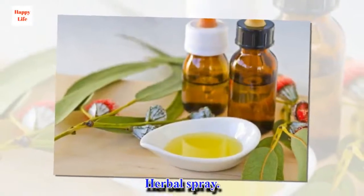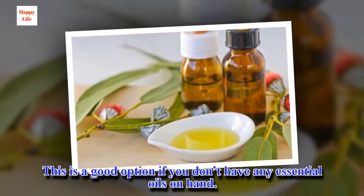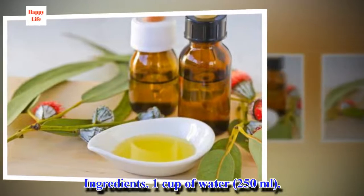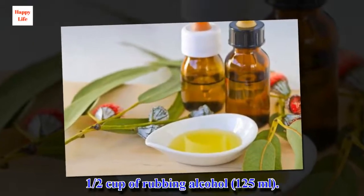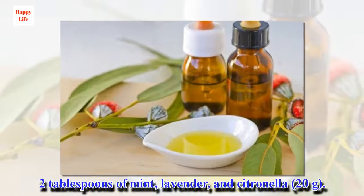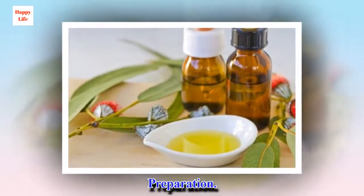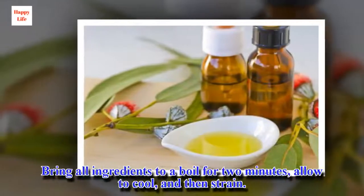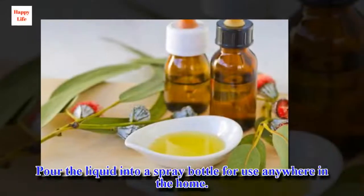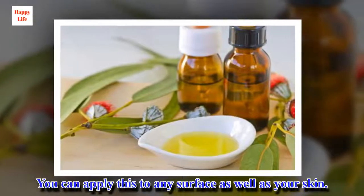Herbal spray. This is a good option if you don't have any essential oils on hand. Ingredients: 1 cup of water (250 ml), half a cup of rubbing alcohol (125 ml), and 2 tablespoons each of mint, lavender, and citronella. Preparation: bring all ingredients to a boil for two minutes, allow to cool, and then strain. Pour the liquid into a spray bottle for use anywhere in the home. You can apply this to any surface as well as your skin.